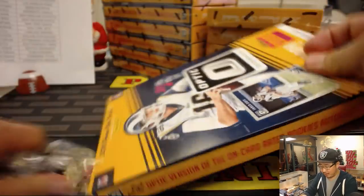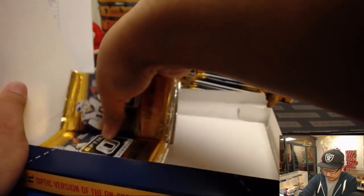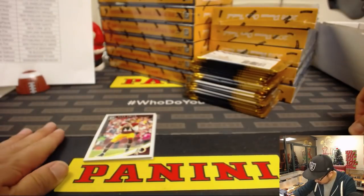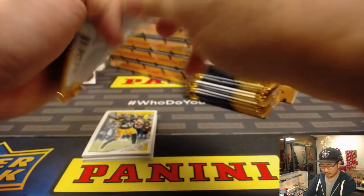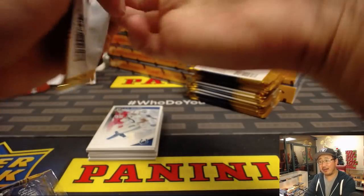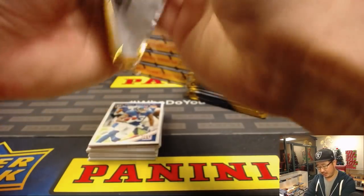Good luck, everybody. Brand new release — Optic football is always a popular one every year. Looks like a nice familiar design. All the parallels, the prisms make the world go around. This is a great rainbow-building product. Optic also does well, like Prism, like Select, does well on the secondary market.